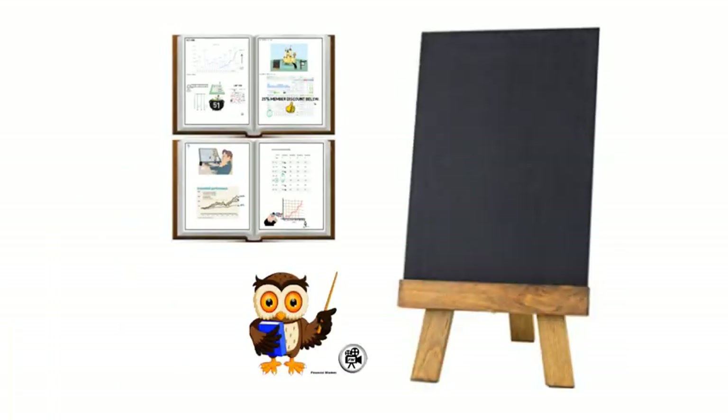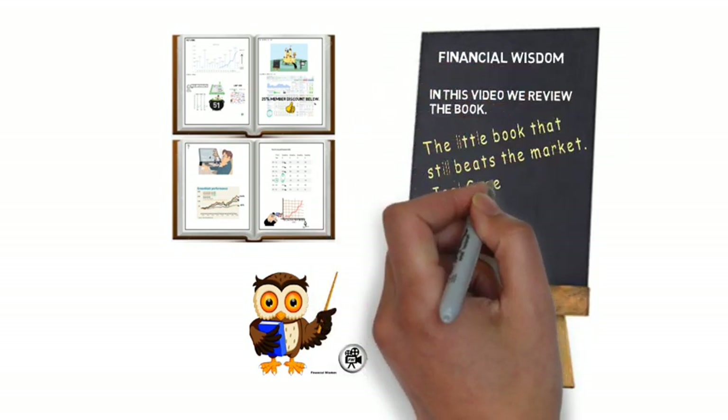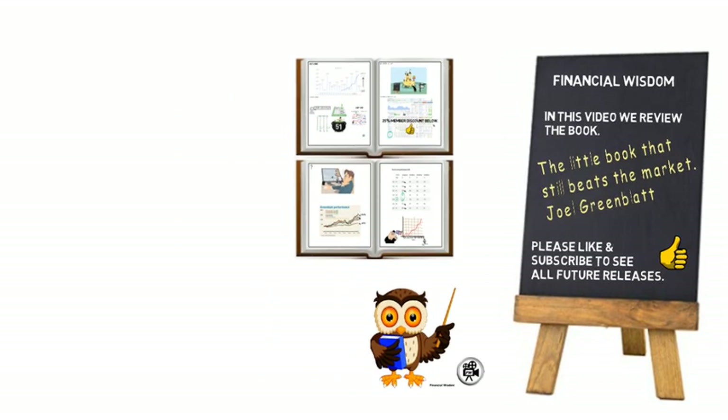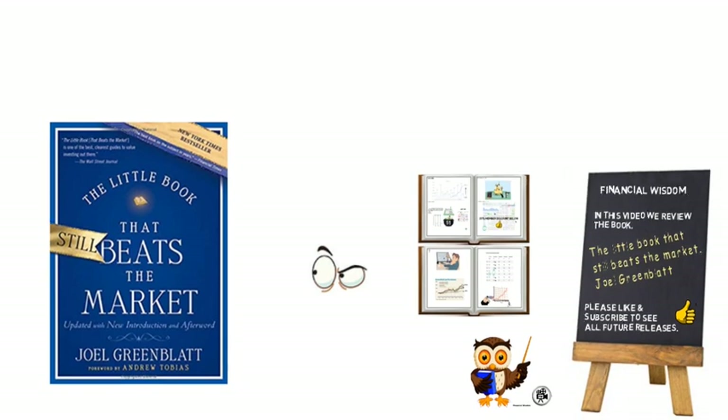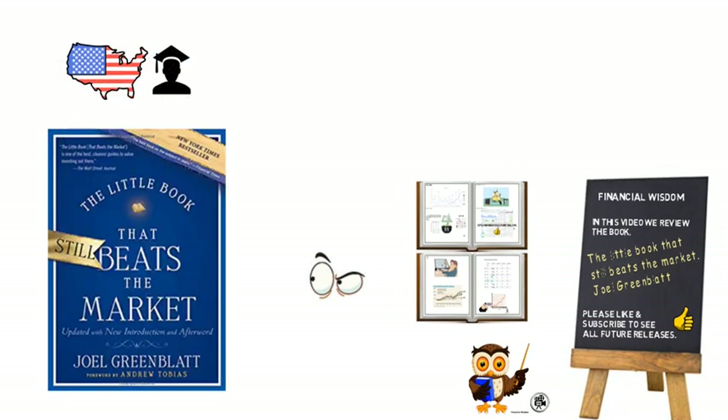In this animated video, we present The Little Book That Still Beats the Market by Joel Greenblatt. Joel Greenblatt is an American academic, hedge fund manager, writer and value investor.